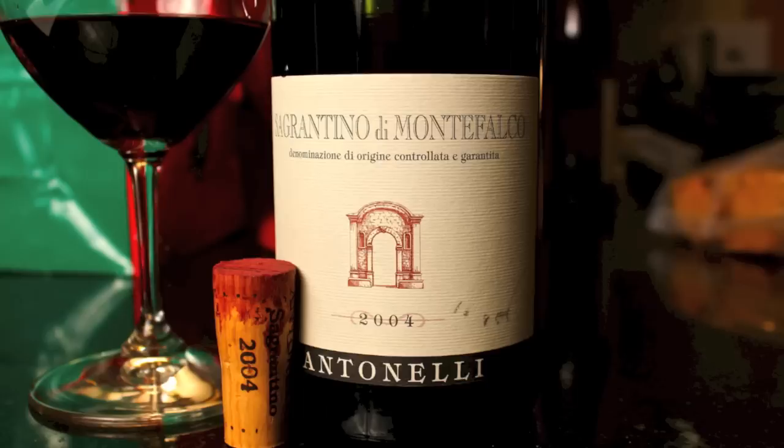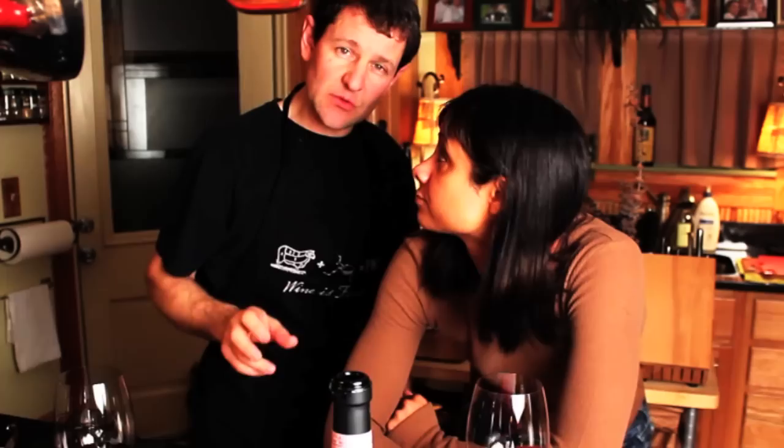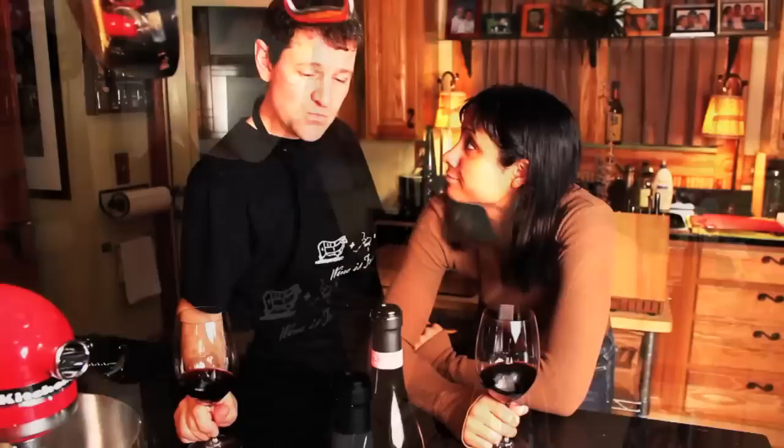All right Peter, what's the story? The story today, ladies and gentlemen, we're doing a little Sagrantino. This is from Antonelli. It's out of Italy — it's Sagrantino di Montefalco. Montefalco is a little area located within the landlocked province of Umbria.